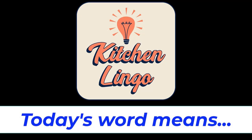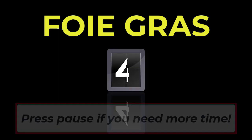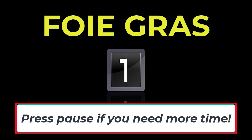Do you know what today's word means in the culinary world? You will have five seconds before the answer is revealed, but if you need more time you can always hit pause. Today's word is foie gras, spelled F-O-I-E G-R-A-S. Five, four, three, two, one, zero.